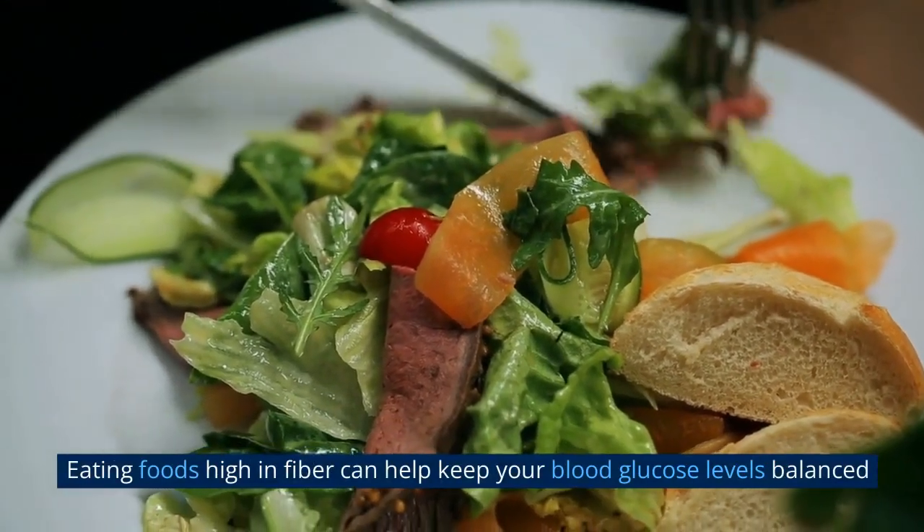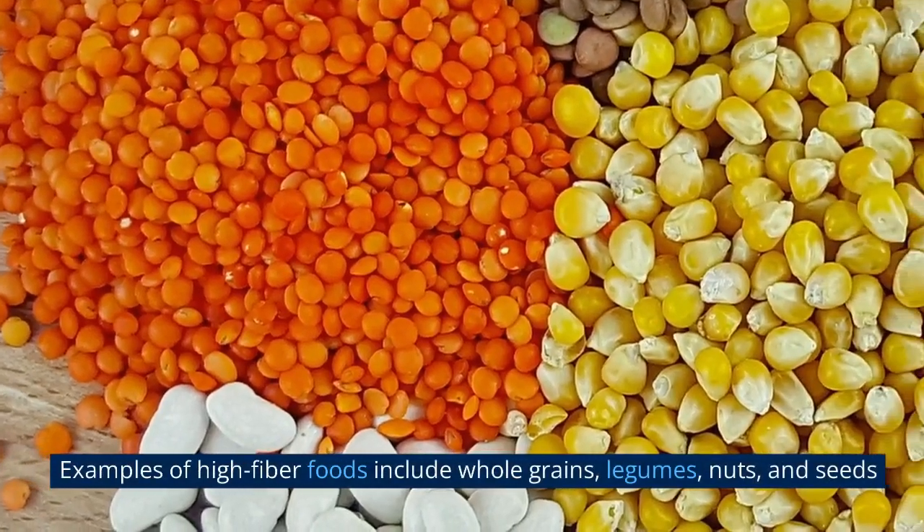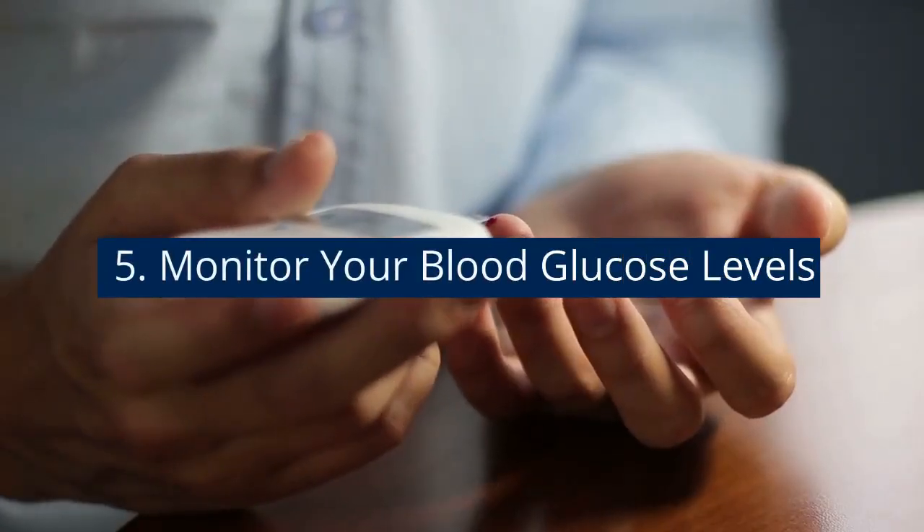4. Eat fiber-rich foods. Eating foods high in fiber can help keep your blood glucose levels balanced. Examples of high fiber foods include whole grains, legumes, nuts, and seeds.